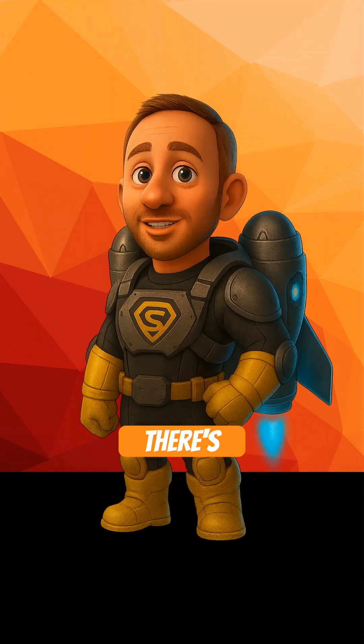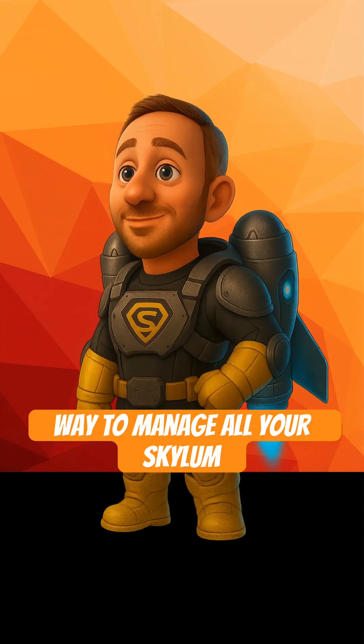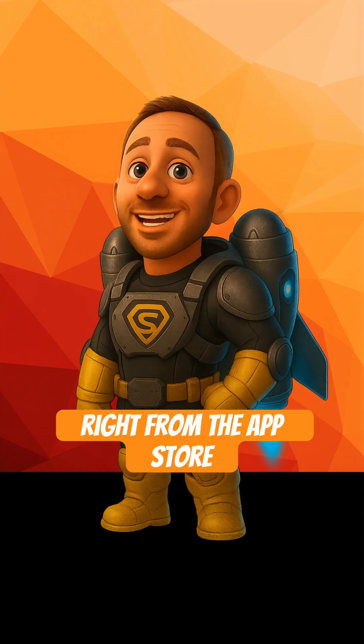If you're on Mac, there's even early support for the new macOS Tahoe beta, plus an easier way to manage all your Skylim apps right from the App Store.